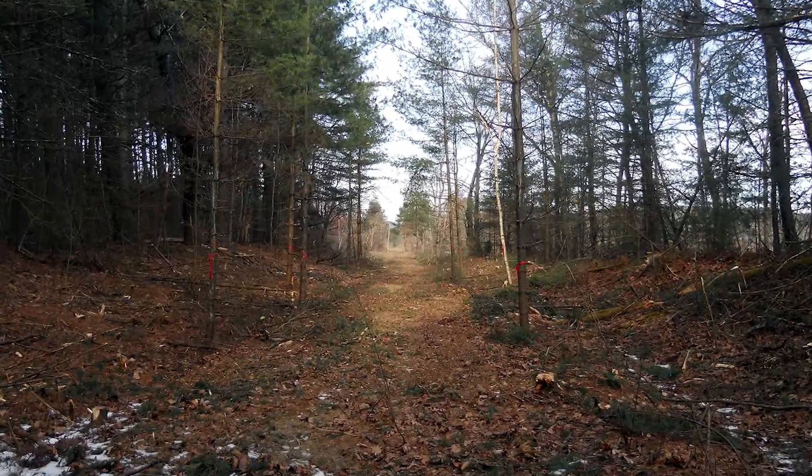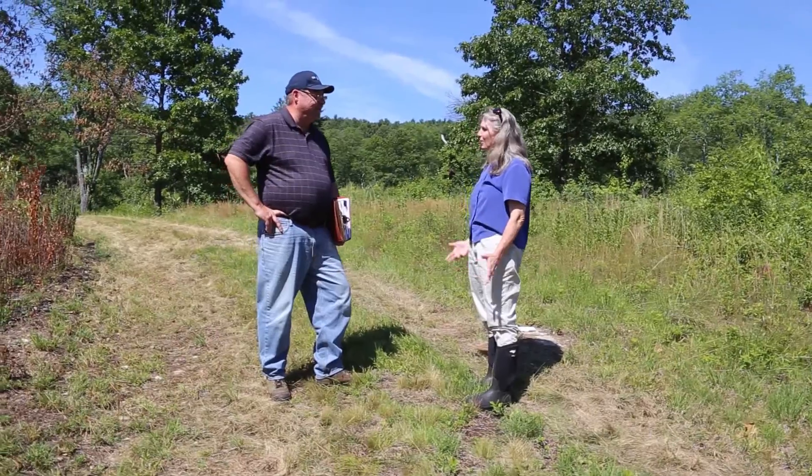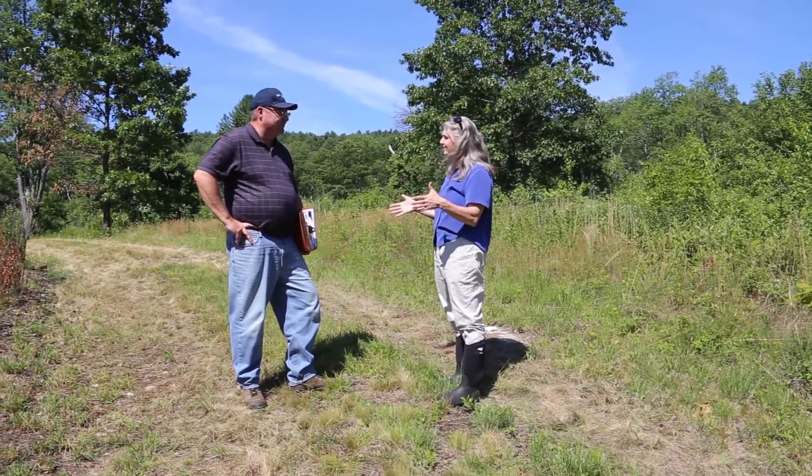East Quabbin Land Trust applied for funding and financial assistance through the Environmental Quality Incentive Program to implement their forest management plan for this site. It's been great to work with David Bacon and others at NRCS through the EQIP program. He's been very helpful in going through all the steps, helping us understand what our obligations are, and how to actually make the practices happen on the ground.